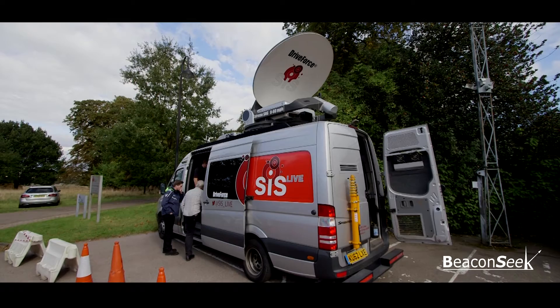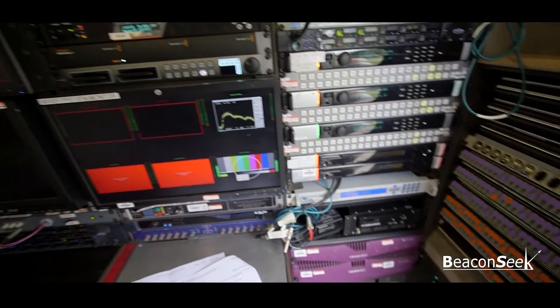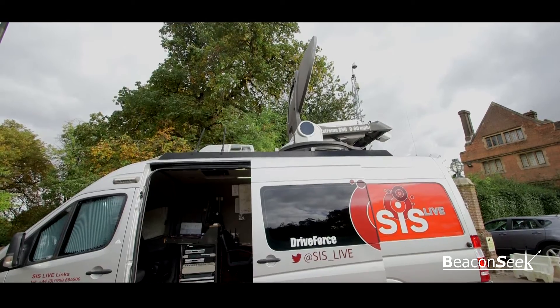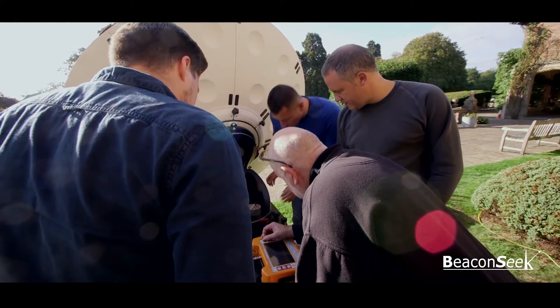The delegates are also shown the operation of an SNG truck equipped with auto-pointing, to appreciate the differences between the manual operations they've been undertaking with the flyaway and an automated setup.